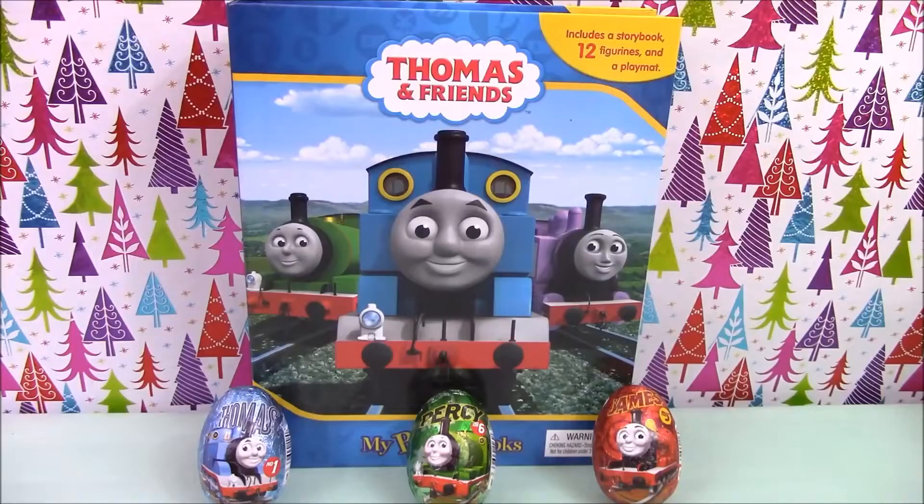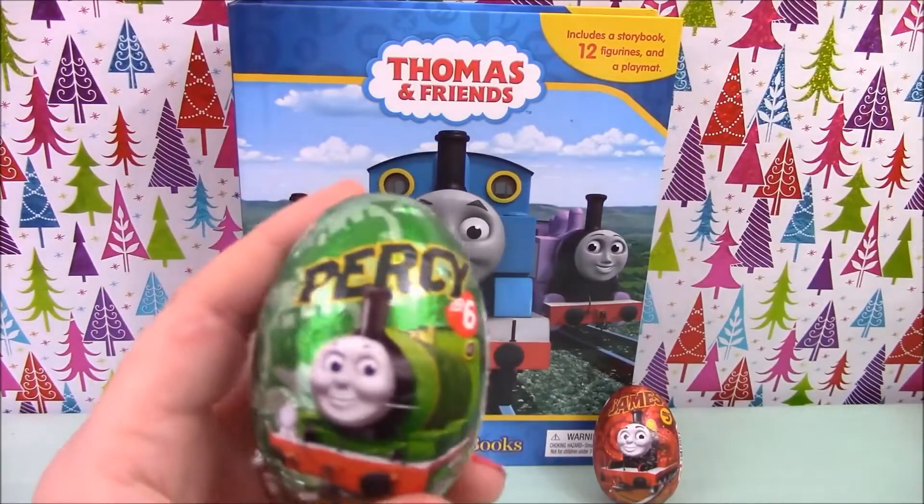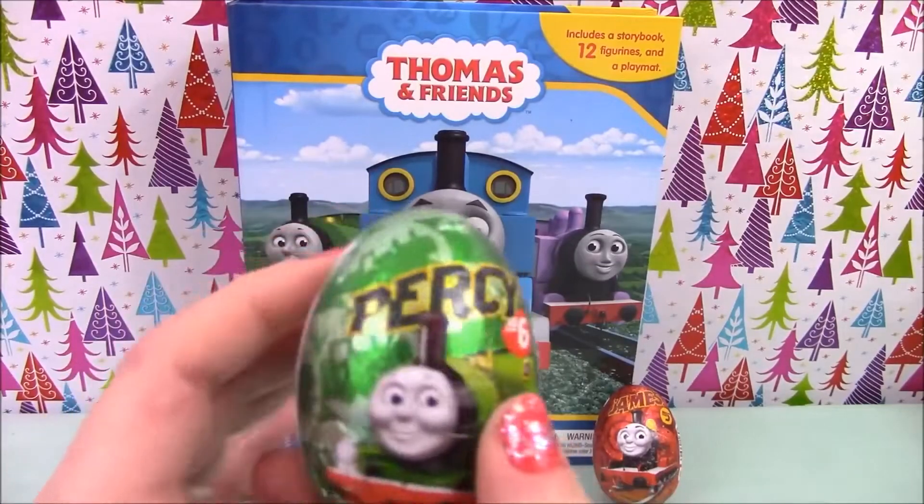Hey guys, surprise egg and toy collector here. Today we have a Thomas and Friends Busy Book and three Thomas chocolate surprise eggs. We'll start with the green egg, which has Percy on it.